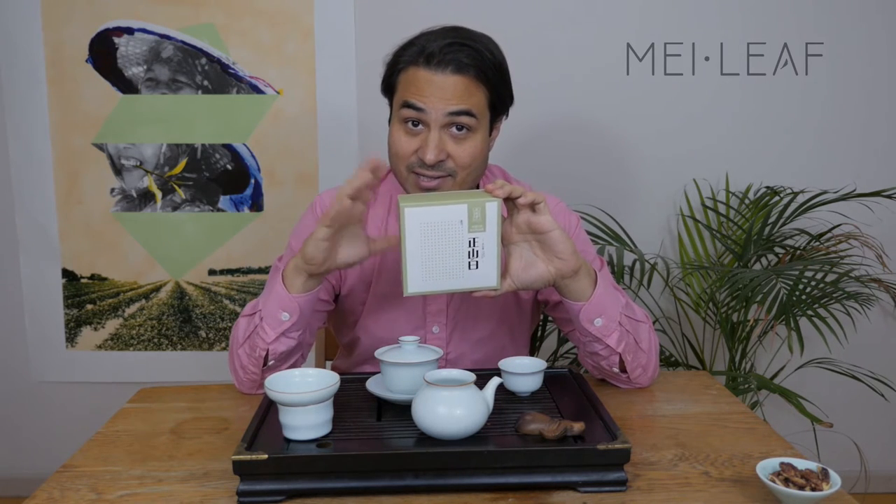Let's scope this tea. S stands for season. This is a spring-picked white tea. It was picked in 2011. I'm filming this in 2015, so this is just over four and a half years old — it's an aged white tea.